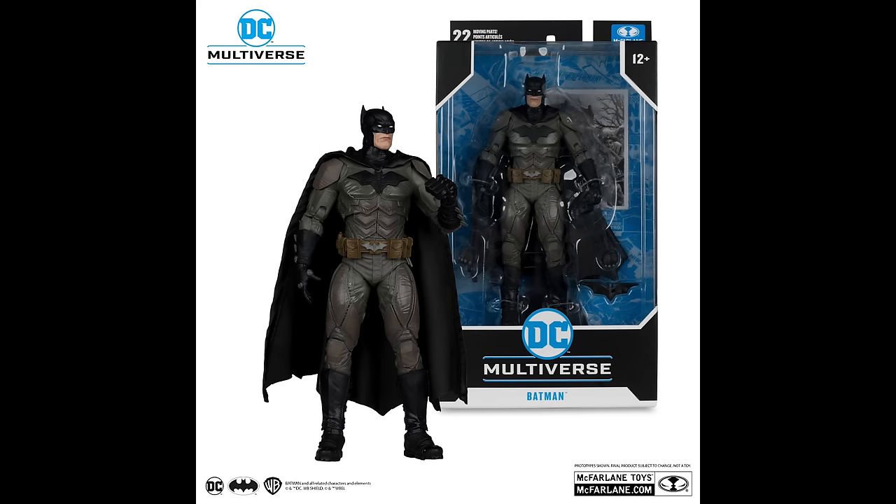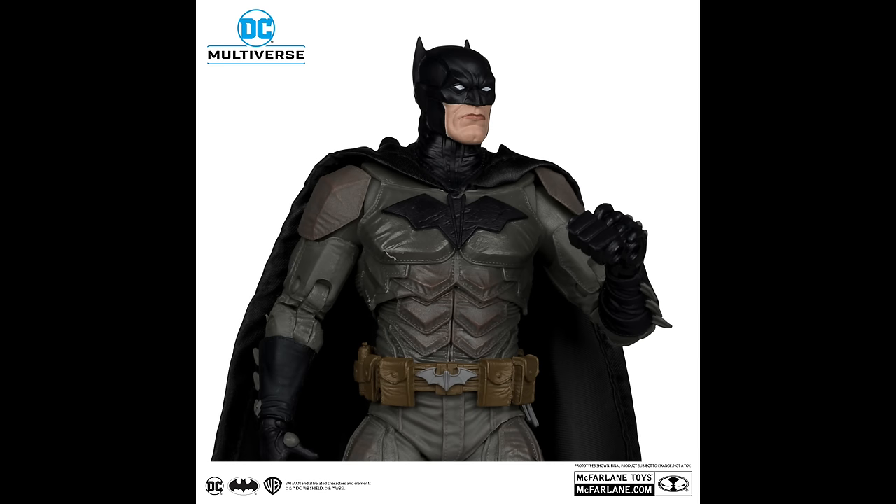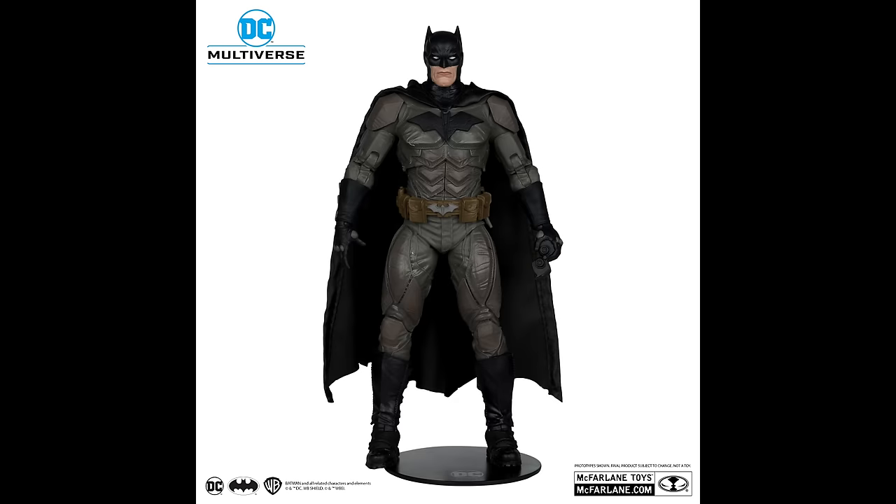These are going to be at mass retail — online, Amazon, you get the idea. This is Batman Noel. This is a redo of the prior released Batman Noel, and I really had to look at it. He was more in a weird greenish color scheme — kind of had comic book shading to it, not actual cell shading, just a weird tone they chose.